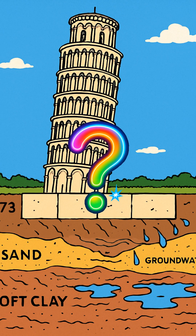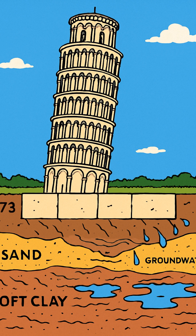Three meters deep into shifting clay and sand — like stacking 16,000 tons of marble on wet cement that was never meant to hold it.